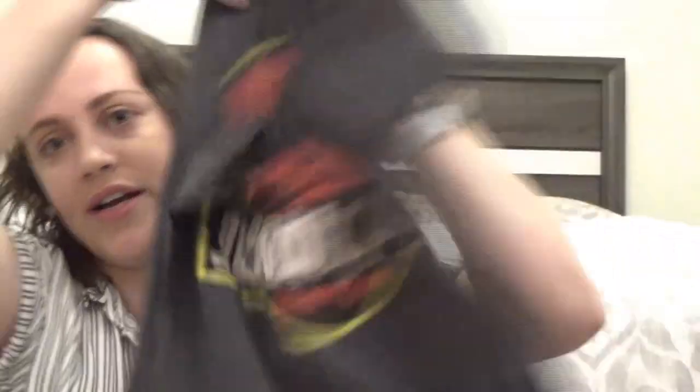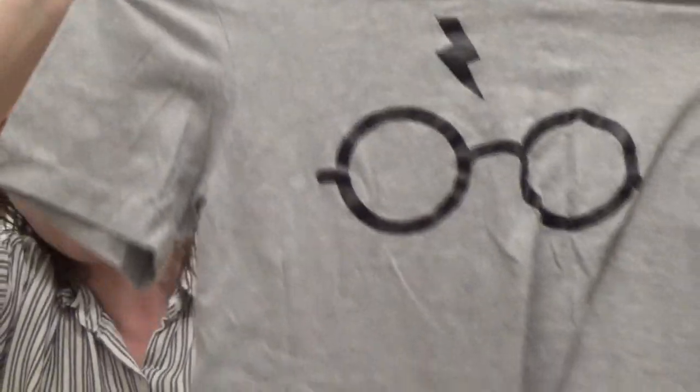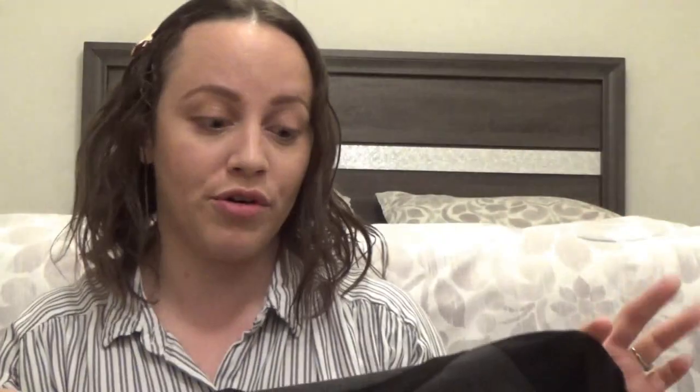This is a Harry Potter shirt — it just has the Harry Potter logo in the front. This next shirt I actually picked up when I was at Six Flags just a few weeks ago for spring break. It just says Six Flags Over Texas on it. It's a three-quarter-inch sleeve — I love three-quarter-inch shirts — and it's just really soft and really comfortable.